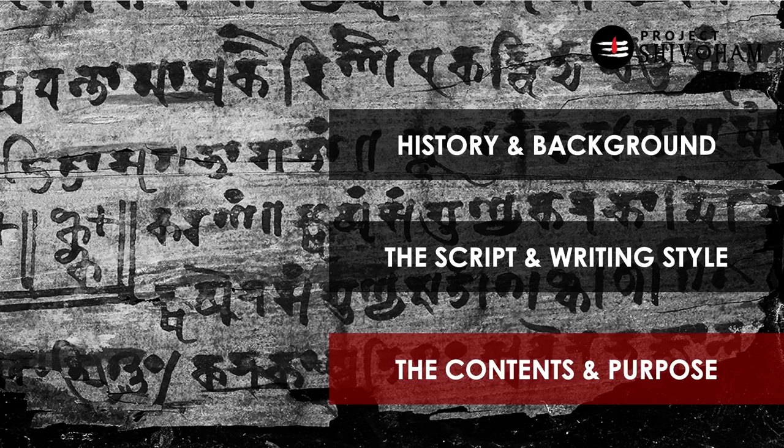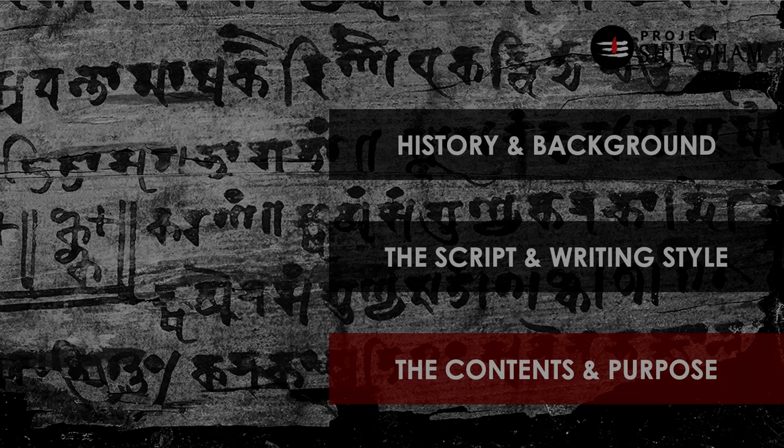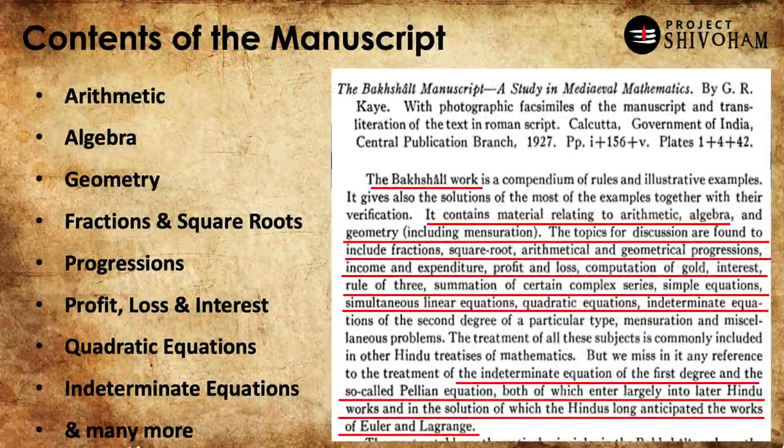Now let's get to the contents of the Bhakshali manuscript. It is a collection of different mathematical concepts ranging from arithmetic, algebra, geometry, fractions and square roots, progressions, profit laws and interest calculations, quadratic equations, indeterminate equations, and many more. It is a compendium explaining different rules, procedures, and how to solve them, with all applications presented in real-life scenarios.